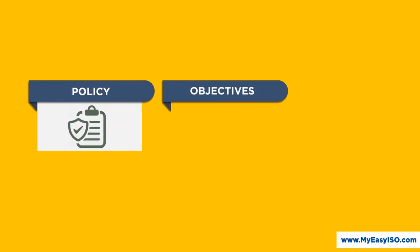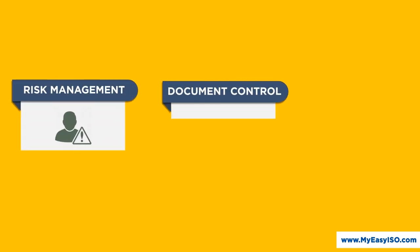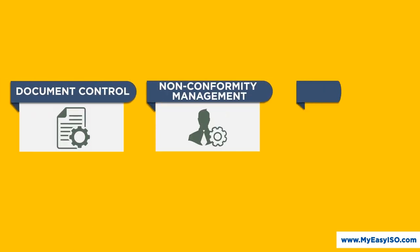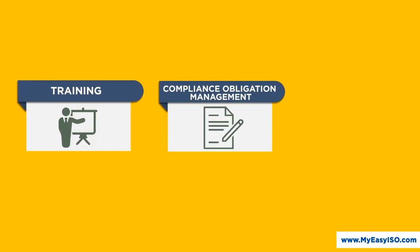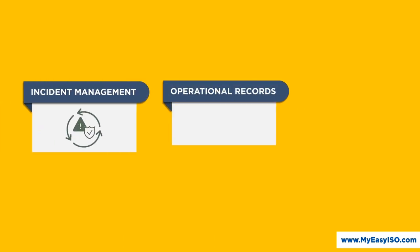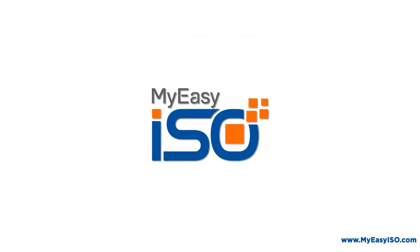Be it your policy, objectives, process management, KPI, risk management, document control, non-conformity management, internal audits, competence, training, compliance obligation management, incident management, operational records, automated data analysis, or more — MyEasyISO will have you covered.